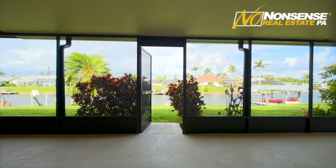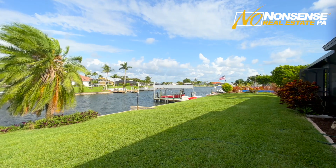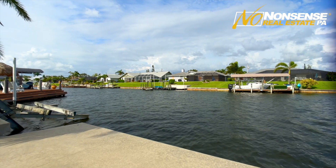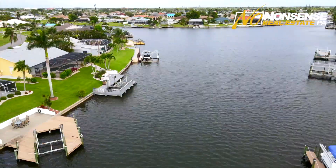When you step out back, not only do you have a great usable backyard overlooking the intersecting canal, you've got plenty of room for a pool. You've got a massive concrete boat dock with electric and water already there, ready to go. You can bring your boat up, you're all set, and you're less than 15 minutes out to open water.